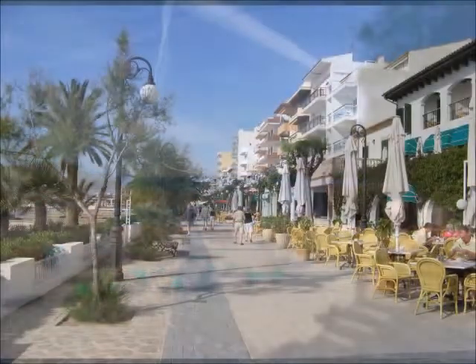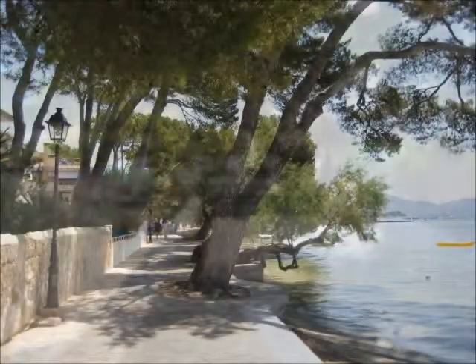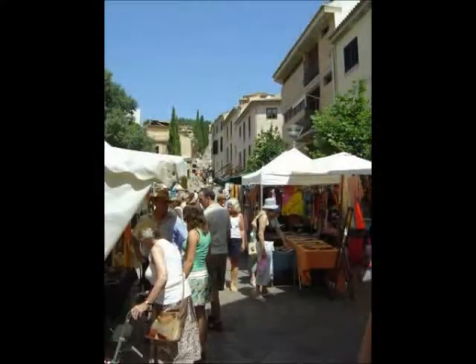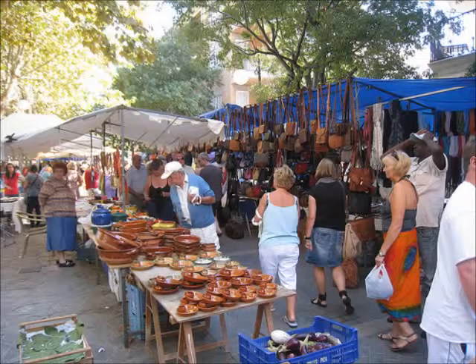Another of our recommendations is the Pine Walk. This is a lovely place for an evening stroll. You'll find many restaurants there if you want to have something to eat. Also, don't forget that every Wednesday there's a market in Porta Poyenza. It's not the biggest market on the island, but it's a nice option on a Wednesday morning.